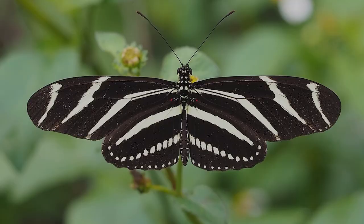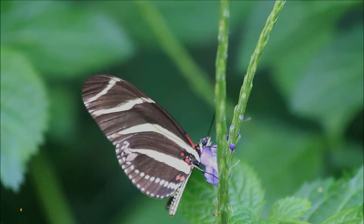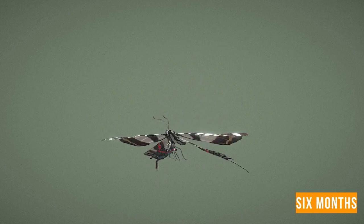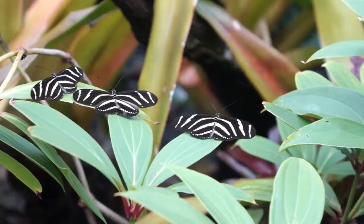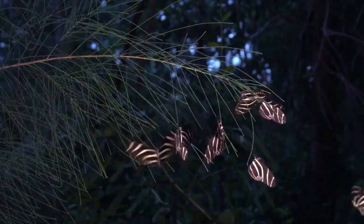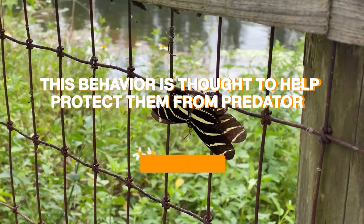Number 7: Zebra Longwing Butterfly. The zebra longwing butterfly is a species found all over the Americas. It is also the state butterfly of Florida, USA. This butterfly is named for its distinctive black and white striped wings, which stand out just as zebras stand out in the grasslands. It is known for its long lifespan, with individuals living up to six months in the wild, much longer than other butterfly species. It also has a unique ability to use its proboscis to feed on pollen in addition to nectar, making it an important pollinator. Zebra longwing butterflies form large groups or roosts at night, clustering together on tree branches, which helps protect them from predators due to their toxicity and group behavior.